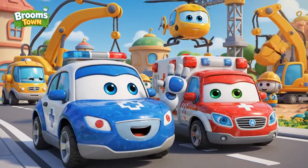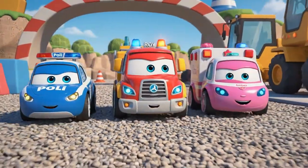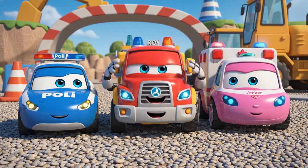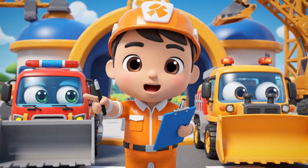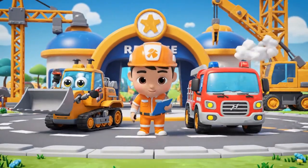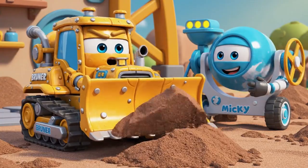Hello everyone! We are here for the daily safe check. Safety patrol is here! Okay team, let us split up and check the perimeter. Safety check just means more waiting. I want to work.